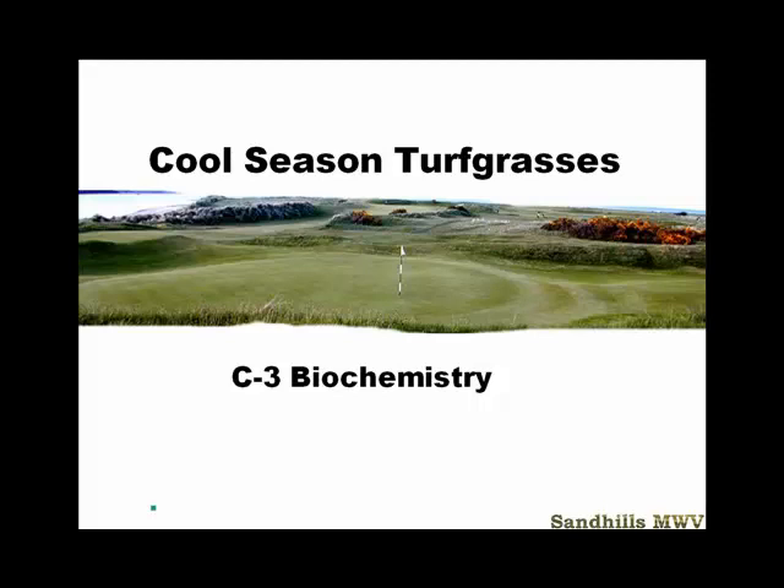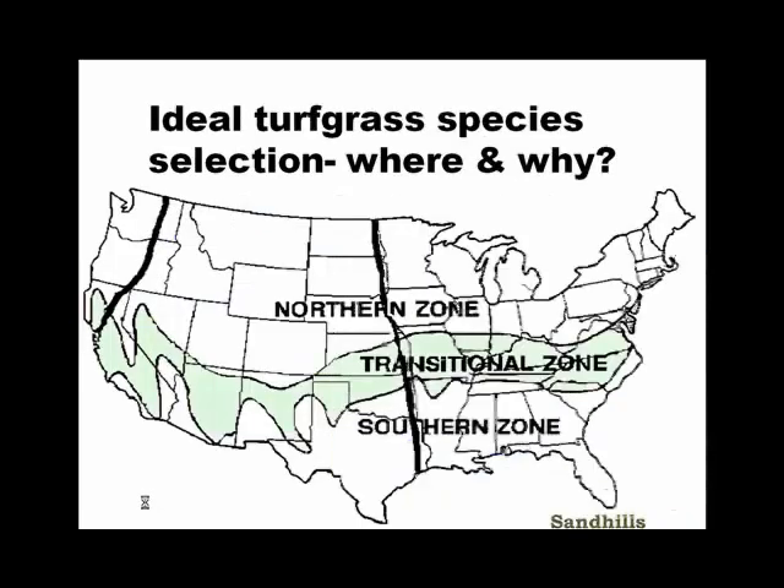To start out, we're going to talk about cool season grasses. Cool season grasses have a C3 biochemistry metabolism, which means they're much better suited for cooler weather. Later in the course, we're going to talk about C4 metabolism and the difference between the two. For right now, we're talking about the cool season grasses that grow predominantly in the northern region of the United States.